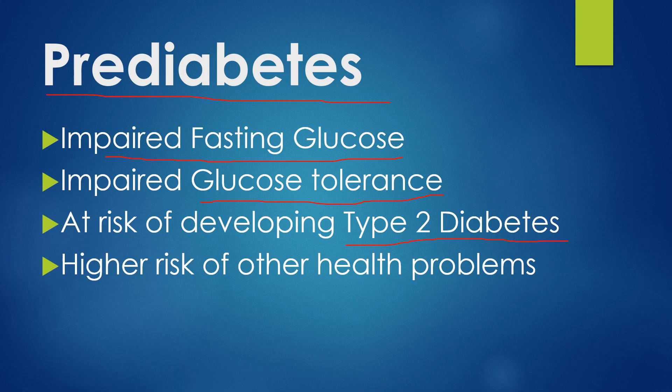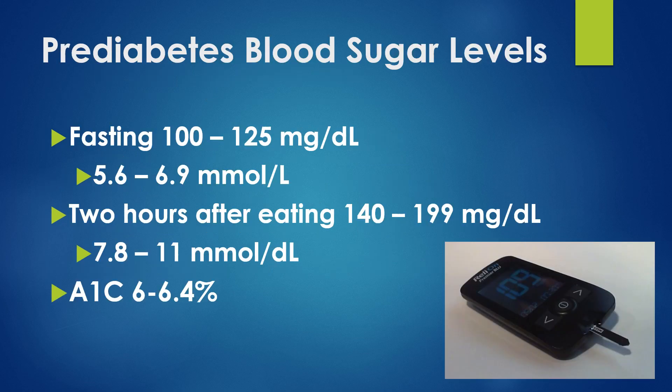So if possible, we want to prevent this from developing into full-blown type 2 diabetes. The fasting levels are generally considered 100 to 125 milligrams per deciliter — that's how we measure blood sugar here in the U.S. Other parts of the world use millimoles per liter, so that's 5.6 to 6.9. Two hours after eating, or if you go to the doctor and they do a glucose tolerance test, you're looking at 140 to 199, or 7.8 to 11.